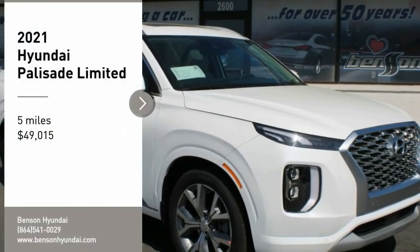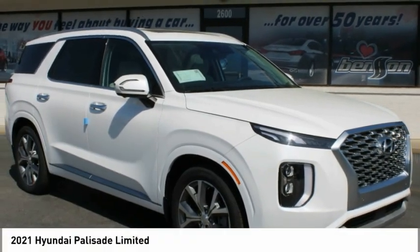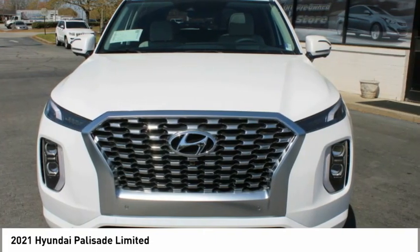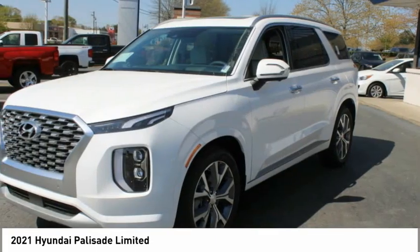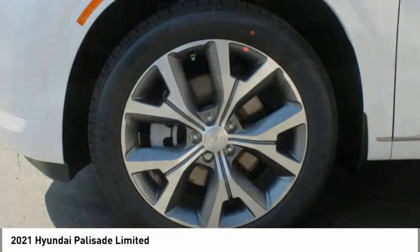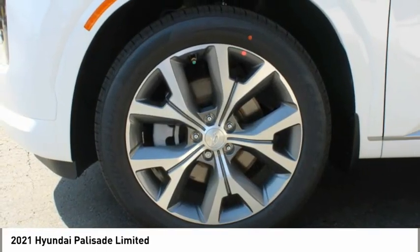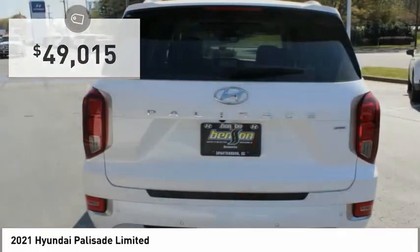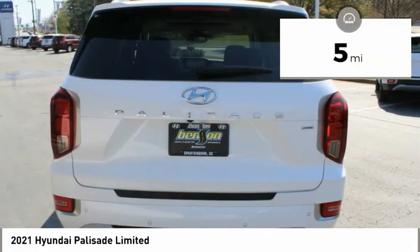We are pleased to show you the 2021 Palisade. The Hyundai Palisade includes loads of interior room, third-row seating, and a stylish exterior. Throw in all the additional technology features and your family will be thrilled to ride around in style. And is priced below $50,000. This vehicle has less than 100 miles.